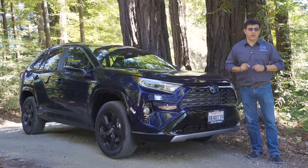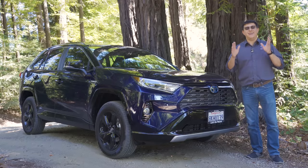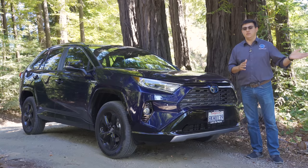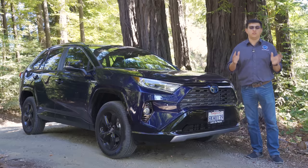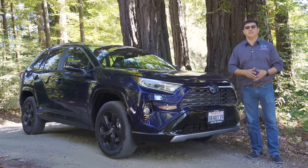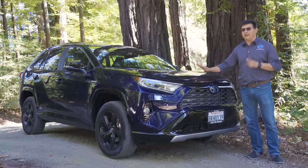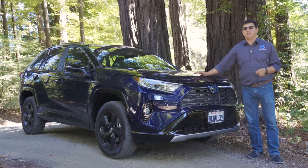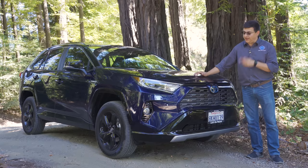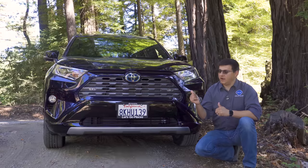A number of months ago we ordered our very own Toyota RAV4 hybrid for a long-term video review series — hopefully in our hands by the end of August 2019 so we can run it through comparisons like RAV4 hybrid versus CX-5, RAV4 hybrid versus CR-V. In this video we'll talk specifically about the hybrid, how it compares to the competition, why you might or might not want it, and why I think this is one of the best crossovers in America right now.